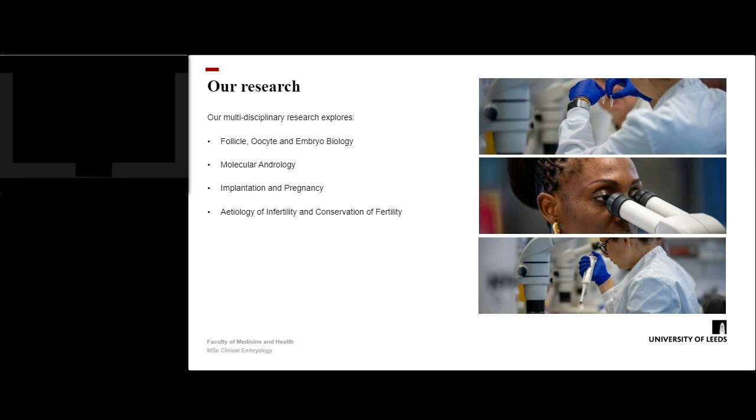Our academic staff have specialised skills in areas including cell and molecular biology, imaging, metabolomics, genomics, transcriptomics, epigenomics and cytogenetics as related to assisted reproduction technologies. Our four main areas, indicated on the slide, include follicle, oocyte and embryo biology; molecular andrology; implantation and pregnancy; and the etiology and conservation of fertility.